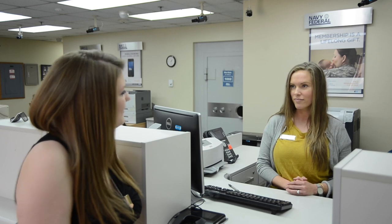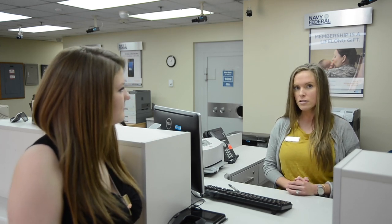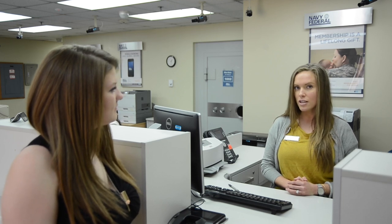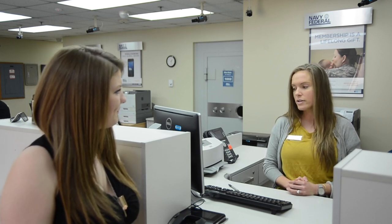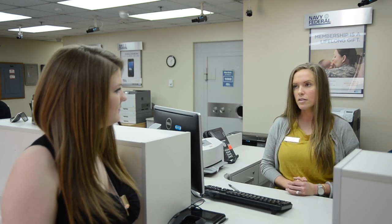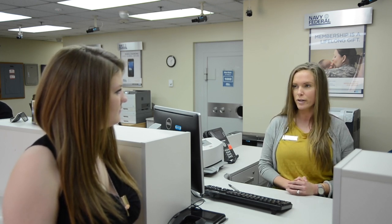What is your daily routine here? Whenever we get here in the morning, we have a meeting with all the team members. We go over any changes that have occurred and any updates that we need to do. We also anticipate the member transactions for the day, and at that time we'll purchase money and prepare for the members.